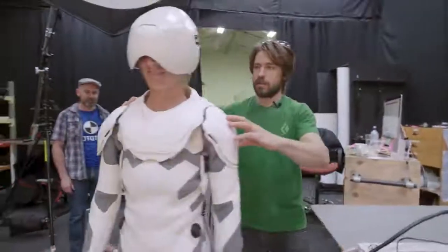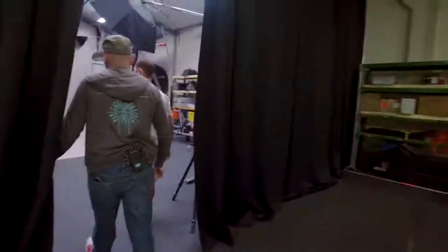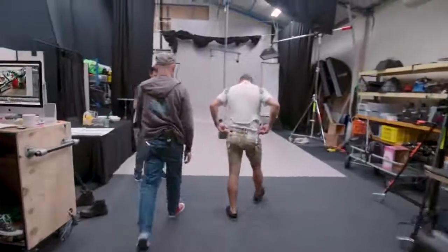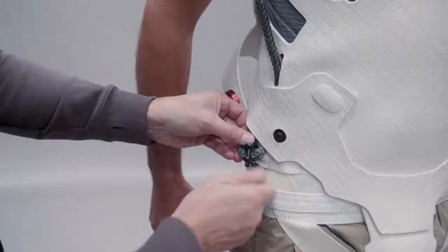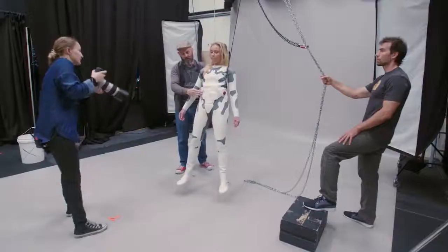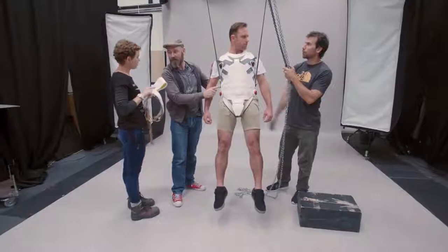We also had to take into account that they would not be just standing in the suits — they would actually be suspended, so that changes the entire fit of the suit. We actually had a rig here so we could simulate how they would be on set. For that we worked closely with the stunt team who came over and helped us with positioning, and then we could make our little adjustments to the suit.